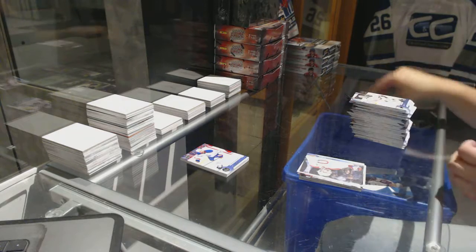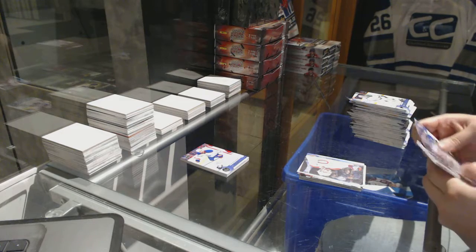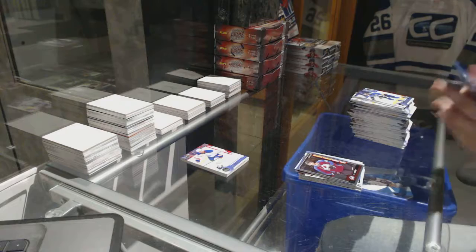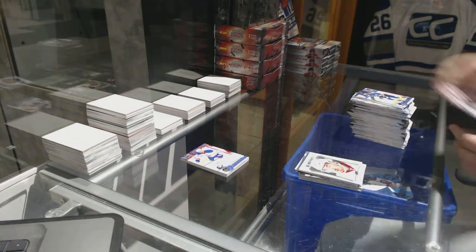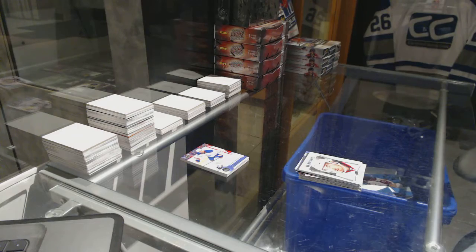Canvas of Shea Weber — see, that one says Canvas on it, but Pajot did not. A.J. Greer, Rainbow OPC. And a Nick Paul Portrait. All right, let's see who your patch is on top of your Marner and Gretzky canvas.